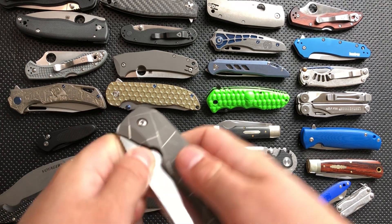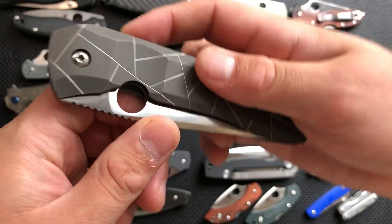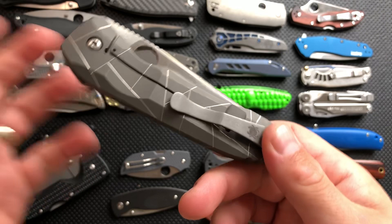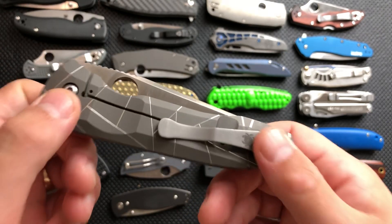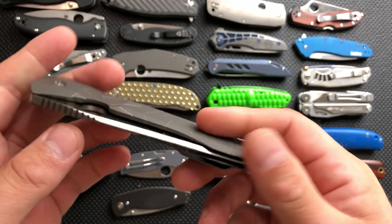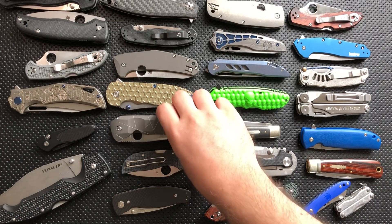Spyderco Peter Rassenti Nirvana Reground — this is an incredible knife, and it actually became our kitchen knife during the move. We had a terrible moving company who took like three weeks to get us our stuff, so we didn't have kitchen knives for a while, and this one with its slicey regrind became our kitchen knife and served admirably.